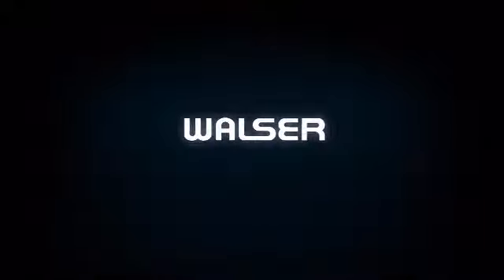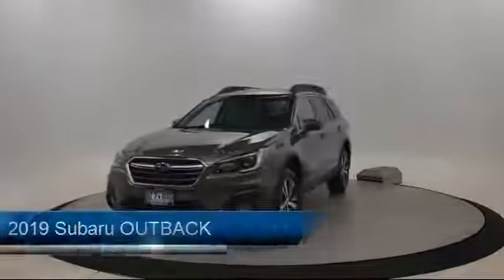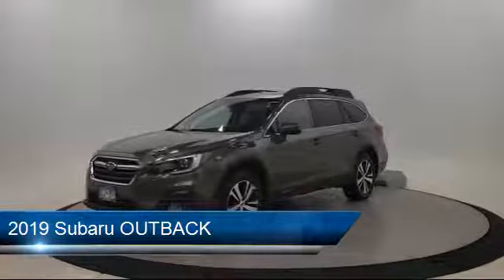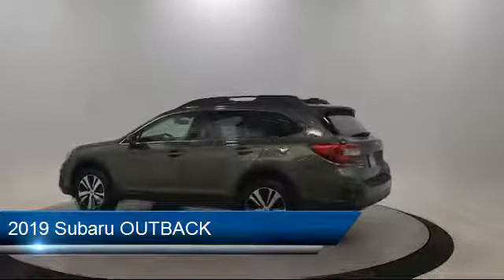Walser Automotive Group presents another great vehicle from our inventory, and comes equipped with Blindspot Monitor, Keyless Entry, Climate Control, Leather Seating, Power Outside Mirrors, and Premium Sound System.